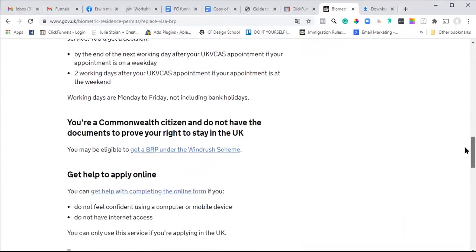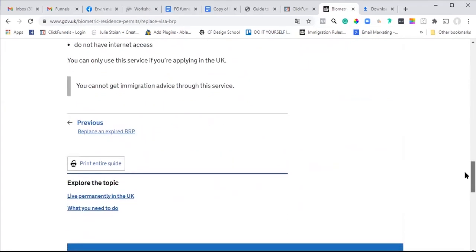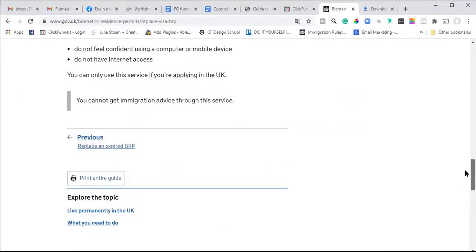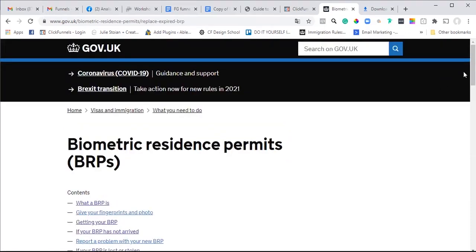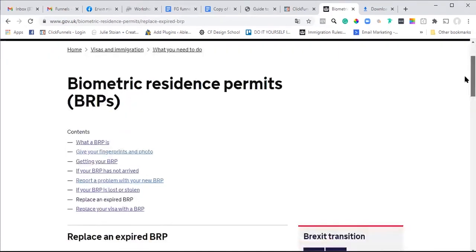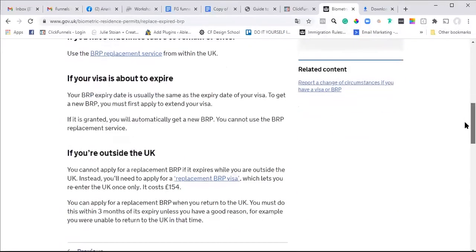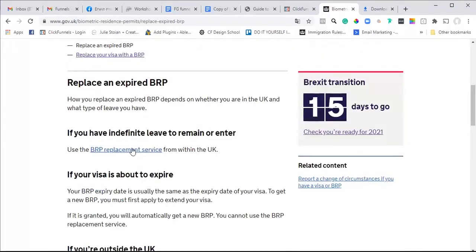I'm just reading through this information to see if I'm on the right page. Let's see if we can click on 'replace an expired BRP' because the one I'm doing at the moment is actually replacing an expired BRP, but he has a settled status as a family member of a new citizen.